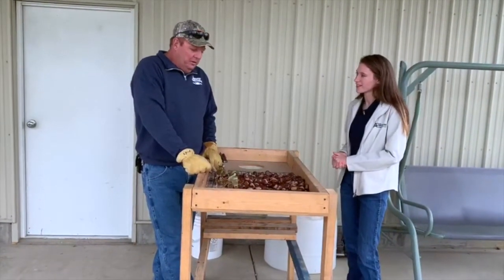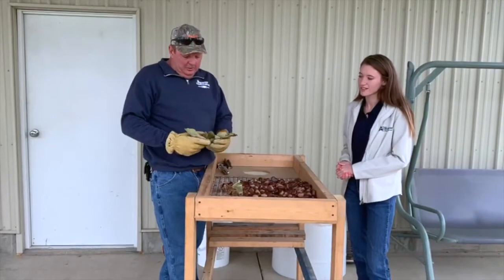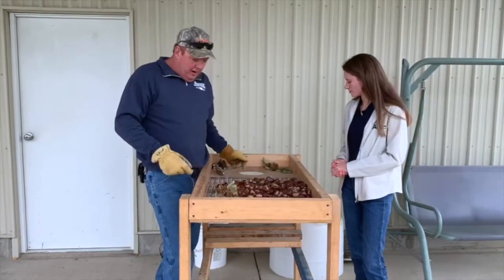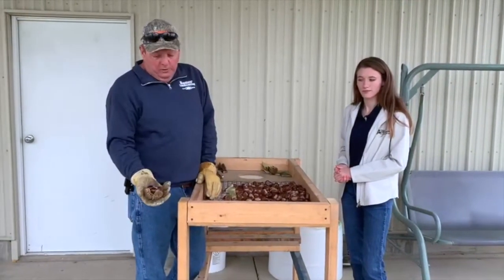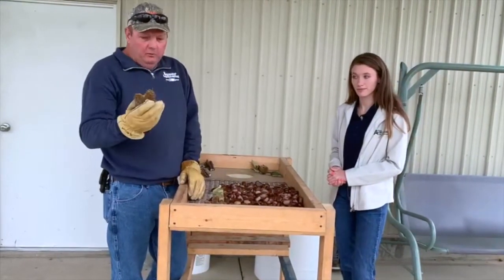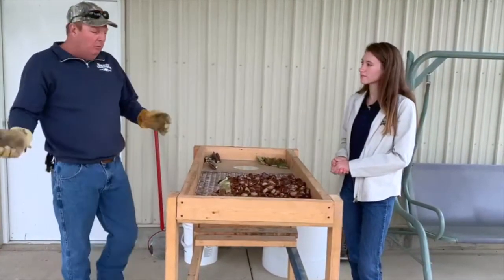Here we have a sorting table for chestnuts. When the nuts grow in these burrs — I have gloves on because they are extremely spiky and you can't pick them up — this is one that was green, but being this late in the season it's starting to open up. As they start to open up and dry, this is how they will hang on the tree. There are usually three nuts in a group, although we've had a tree that last year threw four and five nuts. That's how they'll grow, and then they fall to the ground. We go through with nut picker-uppers and by hand we roll them, pick them up, and throw them in buckets.